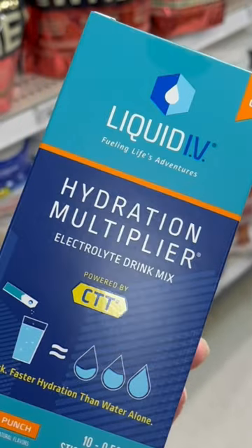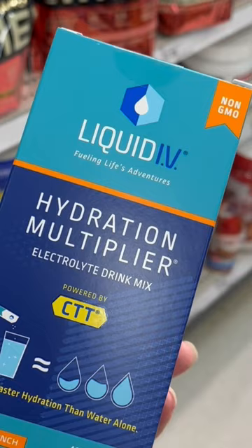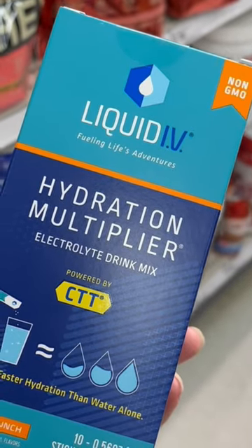Hydration is very important. If you're not able to get that water in, these are a good substitute, but be careful if you have high blood pressure.